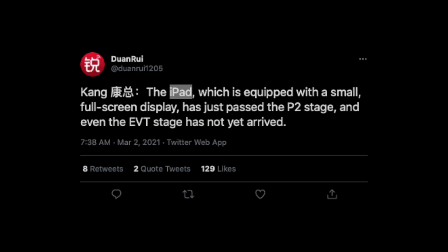One big disclaimer first — this is a translation, which of course means that a lot of things could be lost in translation. That begins with the fact that he just says 'iPad,' he doesn't say iPad mini specifically, so is he referring to the budget iPad instead?